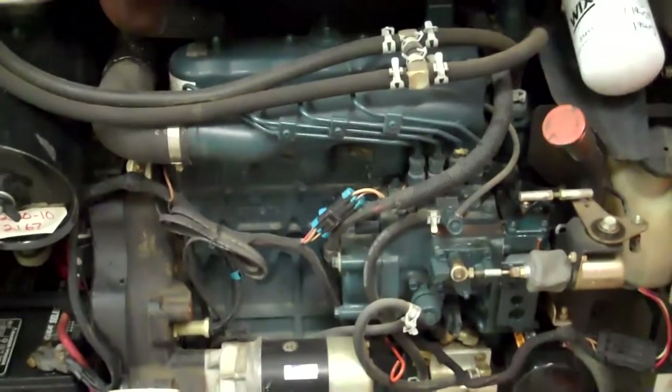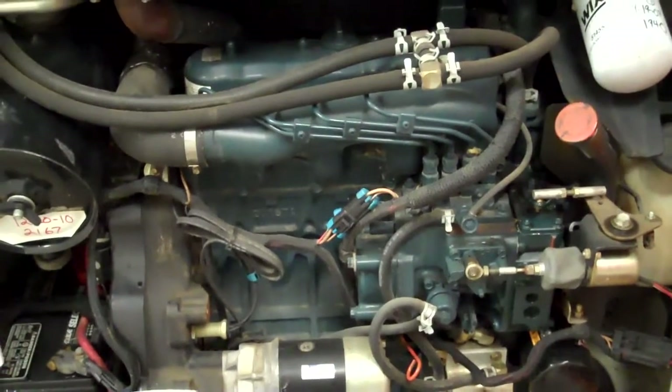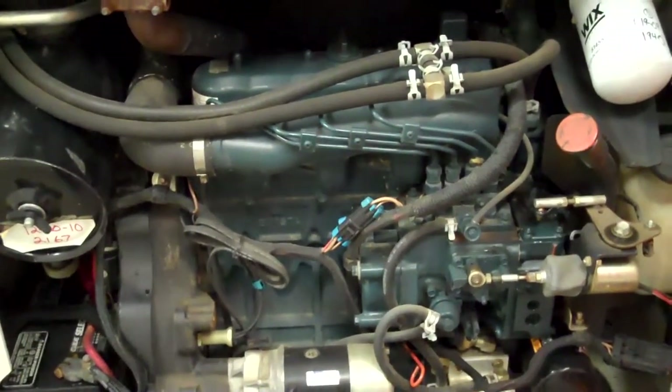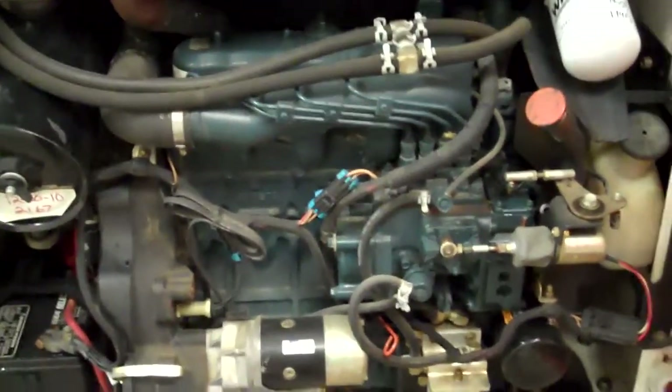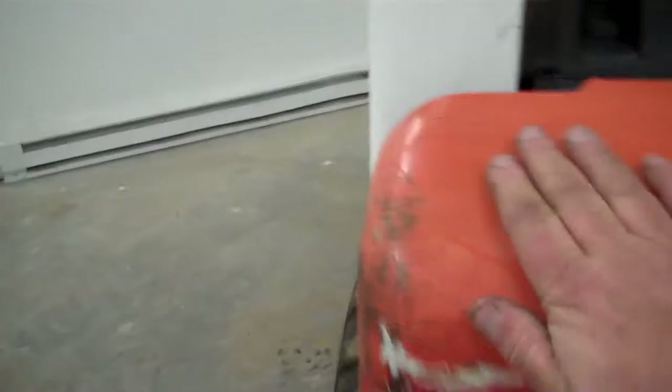On the power end, this is a Kubota four-cylinder diesel, 43.5 horsepower. Plenty of power — machine drives out nice. It'll be fully serviced before it goes out. Water-cooled, durable power.